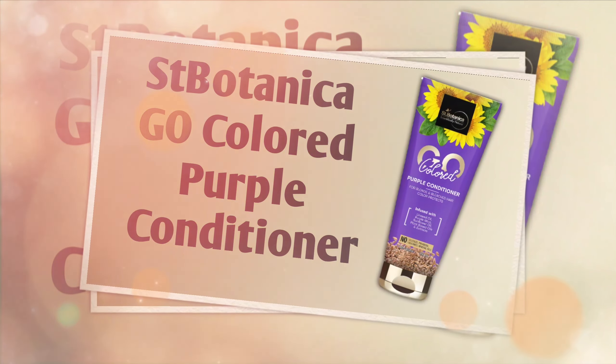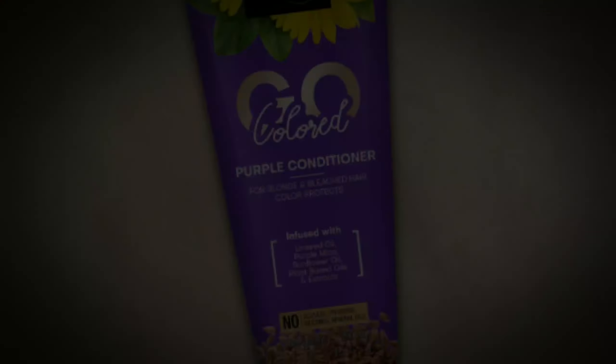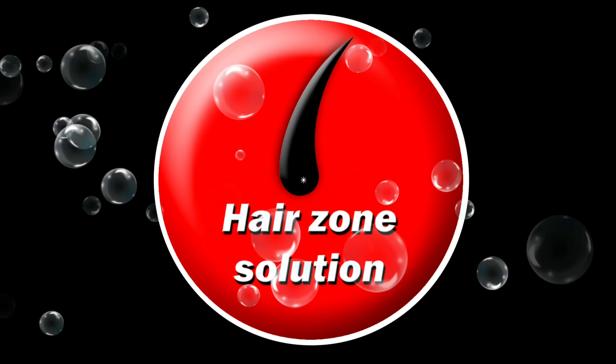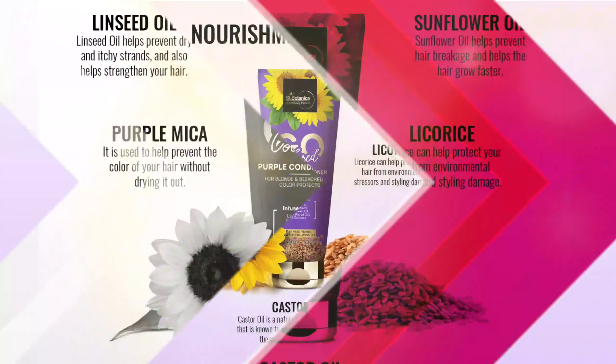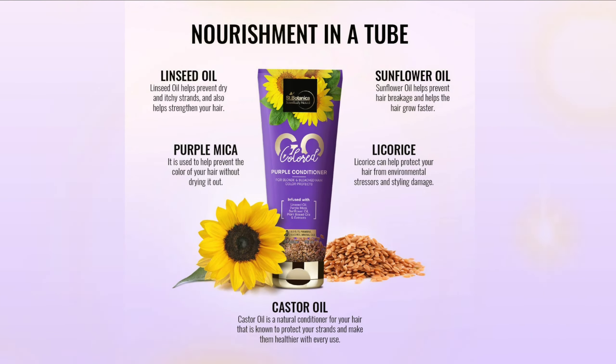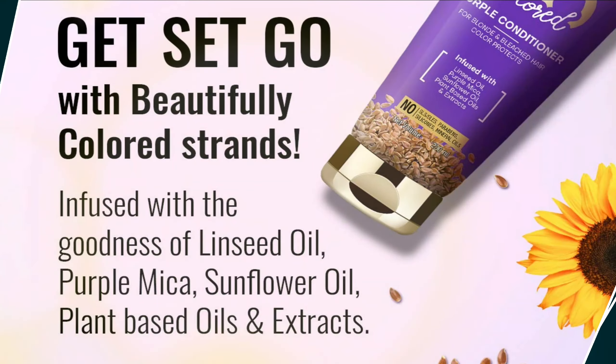ST Botanica Go Collard Purple Conditioner is the best hair conditioner for hair care. Welcome to our channel, Hair Zone Solution. ST Botanica Go Collard Purple Hair Conditioner is a gentle formula for color-treated hair. With nourishing extracts, the hair fiber is protected and color radiance is enhanced.